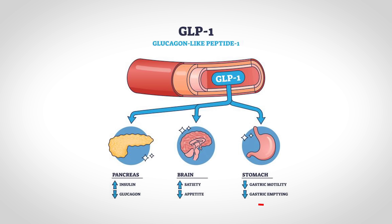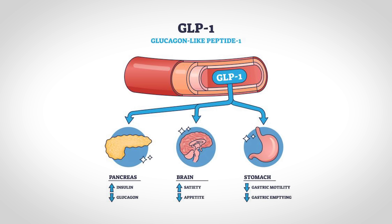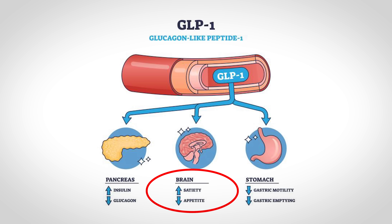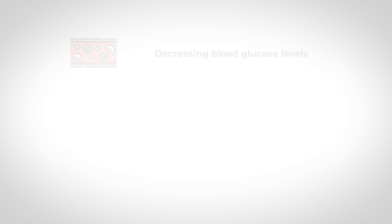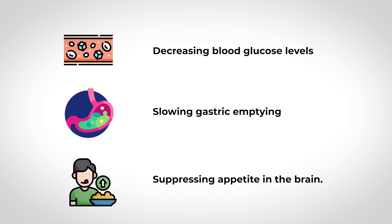GLP-1 also slows gastric emptying and gut motility, so food stays in your stomach longer, which helps you feel full longer. It also acts on the brain to reduce appetite. So now that we know how the naturally produced GLP-1 works, we can understand what the drug — the GLP-1 receptor agonist — is trying to accomplish: mimicking the effects of naturally produced GLP-1, which means decreasing blood glucose levels, slowing gastric emptying, and suppressing appetite in the brain.